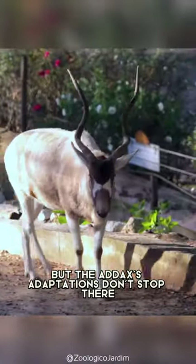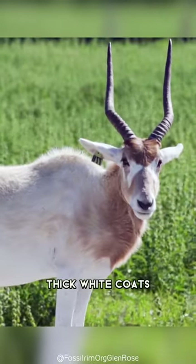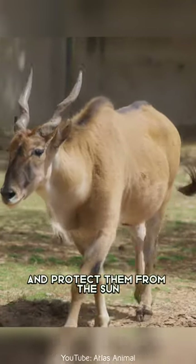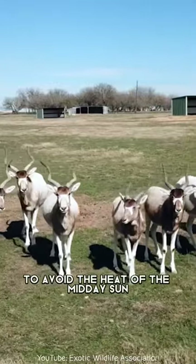But the addax's adaptations don't stop there. To survive in the extreme heat of the desert, these animals have developed thick white coats that help to insulate their bodies and protect them from the sun. They are also active during the cooler parts of the day, such as at dawn and dusk, to avoid the heat of the midday sun.